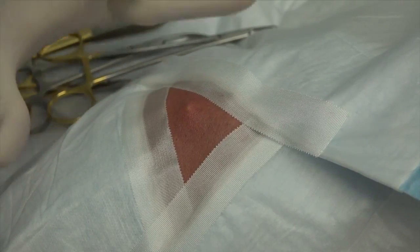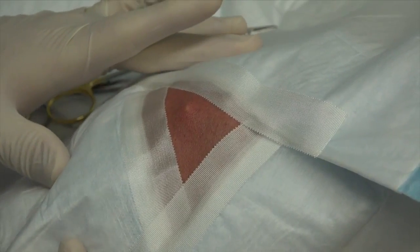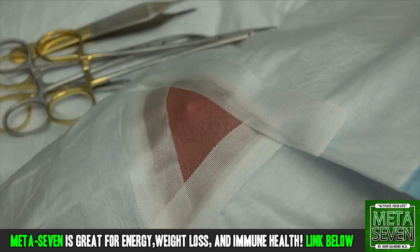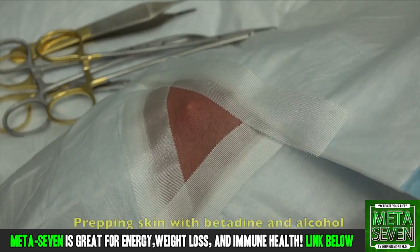Just for everybody's orientation, this is your head, right? Yes, sir. This direction is the nose and this direction is the top of the head, so everybody kind of knows where we are.